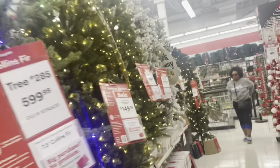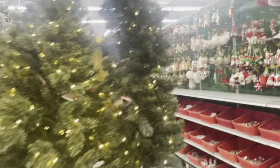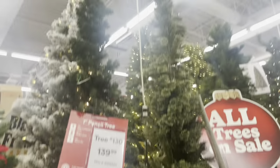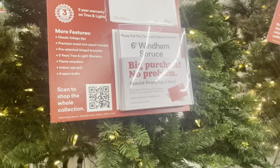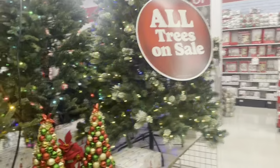Of course, they have the Christmas trees — look at the white one. They have arches as well. There's a little skinny tree — $139 and $59.99. That's not too bad. All trees are on sale, guys.